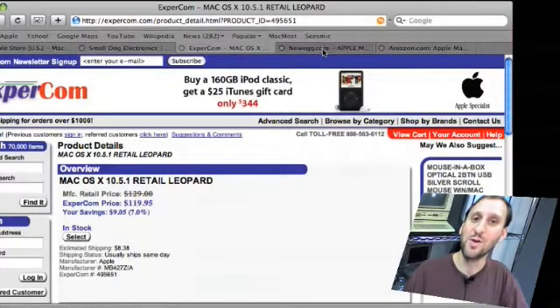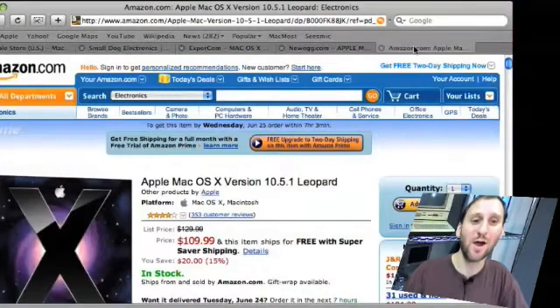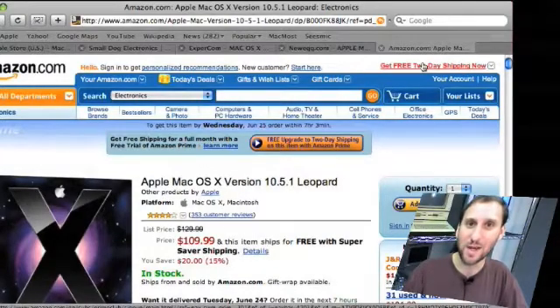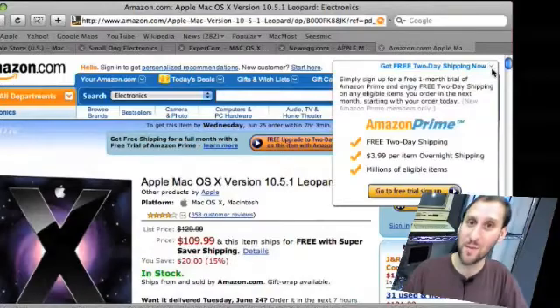Let's continue with Newegg.com, a well-known gadget software computer site — hey, that's got it for $110. And if we go to good old Amazon.com, we also see it's $110. A lot of these sites offer free shipping, including the last two. So you can see there are a lot better deals out there for getting Leopard than buying directly from Apple.